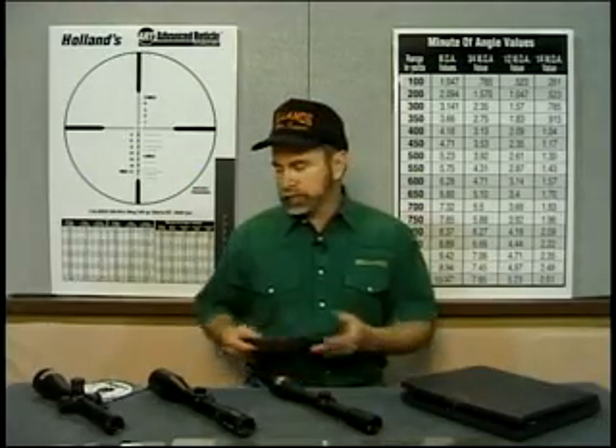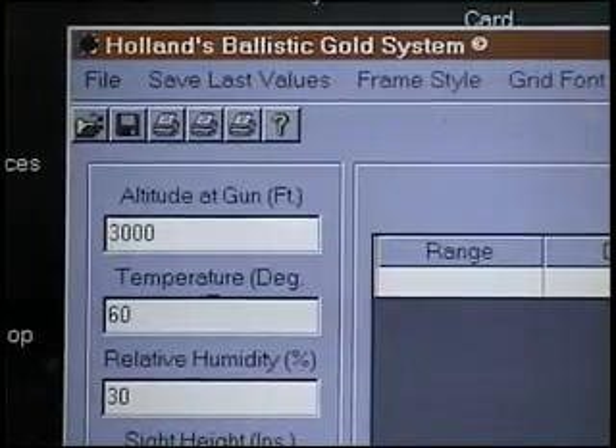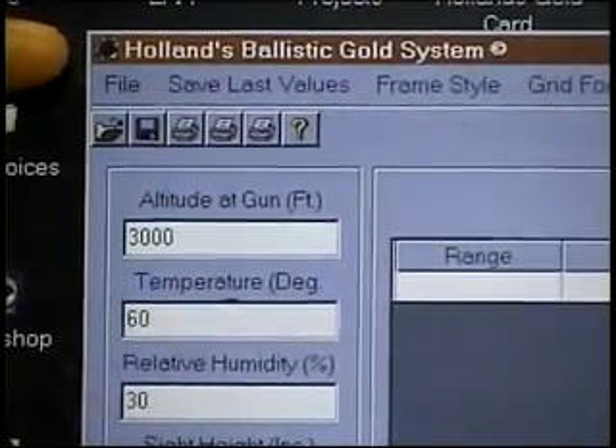Let's take a minute now and see just how easy advanced reticle technology is to use. Let's plot the trajectory of our cartridge using Hollands Ballistic Gold Card System — very simple and easy to use.